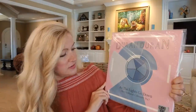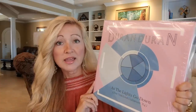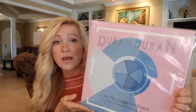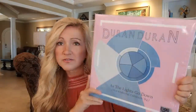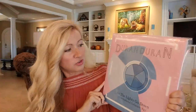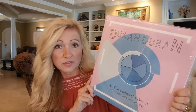This is Duran Duran's As the Lights Go Down — also a Record Store Day record that I picked up this past April. It's on pink and blue vinyl, really pretty. This is about a $35 record from just a few months ago. It was a concert they did back in 1984 at the Oakland Coliseum in California — a limited edition, and I think it was the only time it's been available on vinyl. The median price is $56 and it has gone for as high as $74. I'm really glad I got this record.